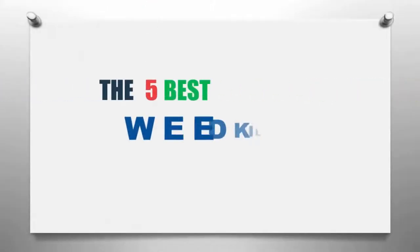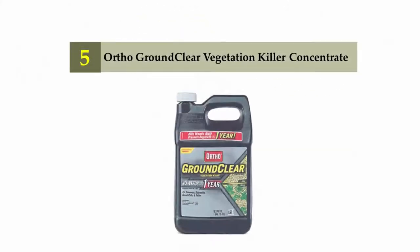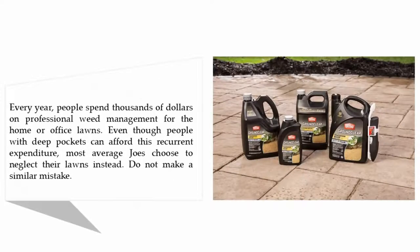The Knowledge Zone presents the 5 best weed killers. Let's get started with the list. Every year, people spend thousands of dollars on professional weed management for home or office lawns. Even though people with deep pockets can afford this recurrent expenditure, most average Joes choose to neglect their lawns instead. Do not make a similar mistake.